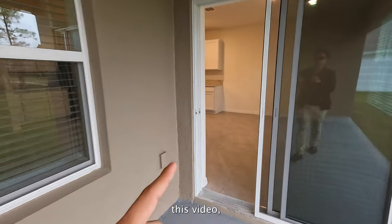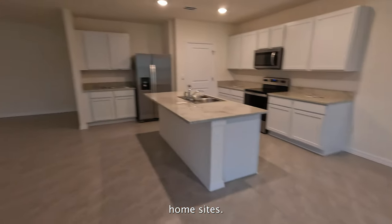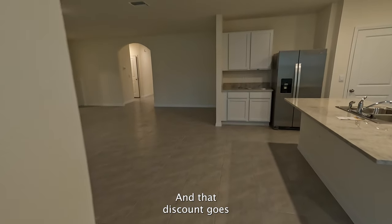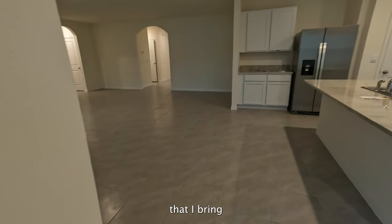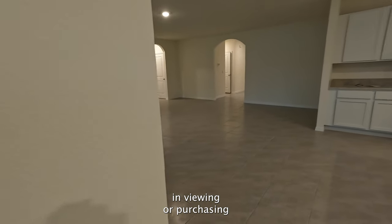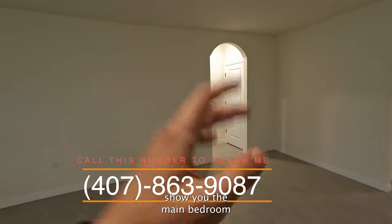As for the other models available if you're watching this video — there's a corner lot available and two more interior home sites. They're all priced the same, and that discount goes for any one of my clients that I bring or assist in viewing or purchasing one of these homes.